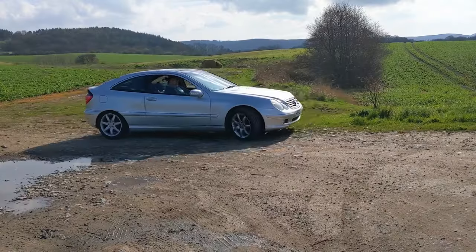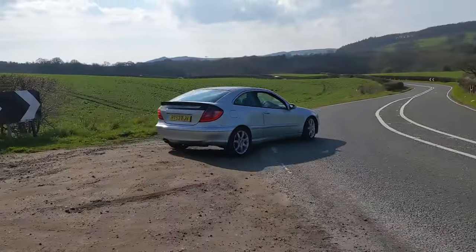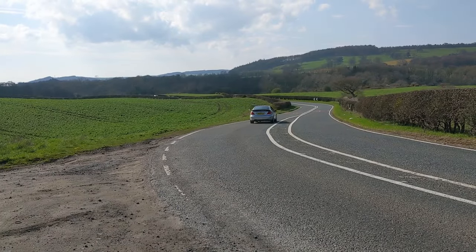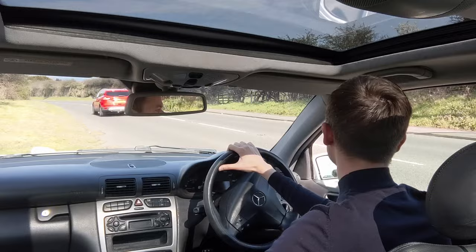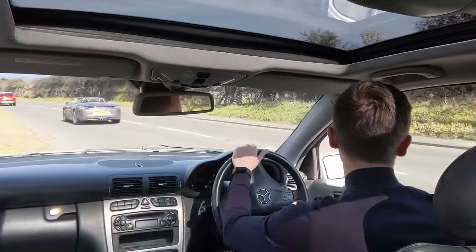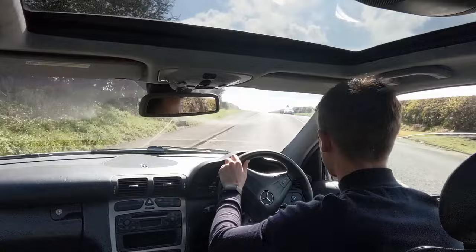Mercedes-Benz didn't break with tradition completely because this car is still rear-wheel drive, which gives it that sporting credential you'd hope for. It does give it a more enjoyable handling experience. A little thing about rear-wheel drive cars that goes unmentioned is that the turning circle is always really good, and this car is no exception — you can turn around in quite a small spot thanks to the big angle of the wheels.